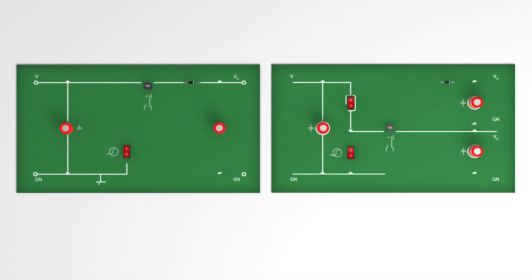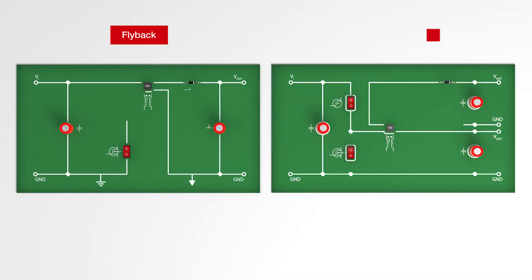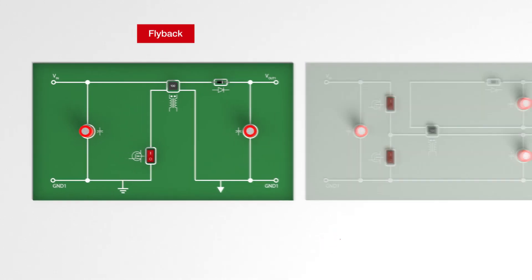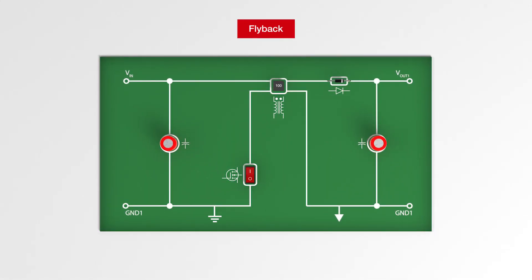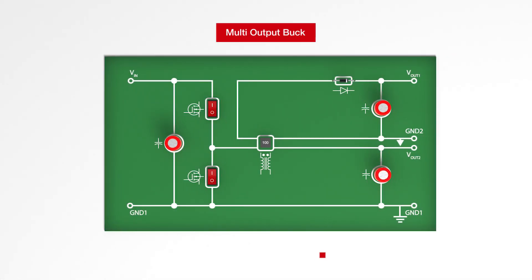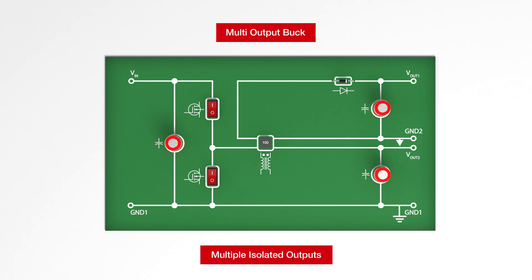Other applications with coupled inductors include flyback and multi-output buck converters, where high isolation between the windings is required. Using coupled inductors in flyback topologies, the design engineer can isolate input and output voltages, whereas with multi-output buck converters, multiple isolated outputs are possible.